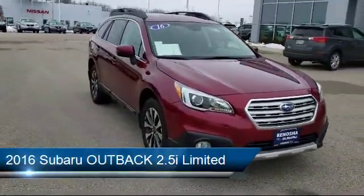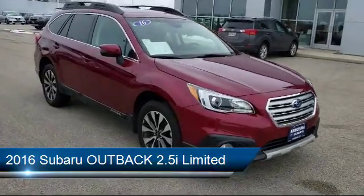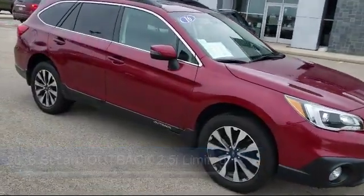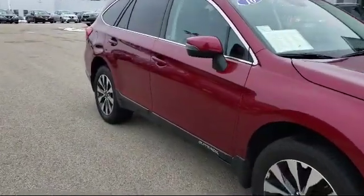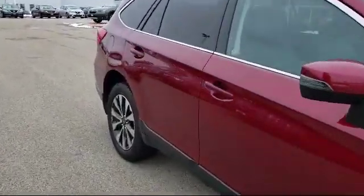It comes equipped with heated front seats, electronic stability control, keyless entry, lane departure warning system, and a roof rack.